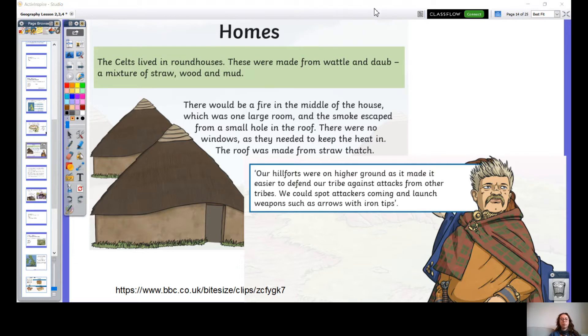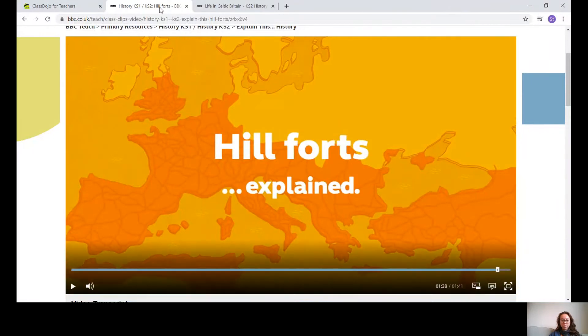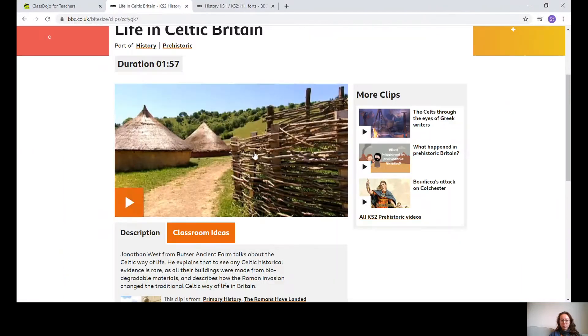I'm going to play you another video now — it's a little bit more about life in a Celtic tribe and tells us a little bit more about the round houses as well. Let's have a watch.